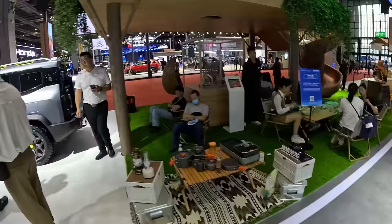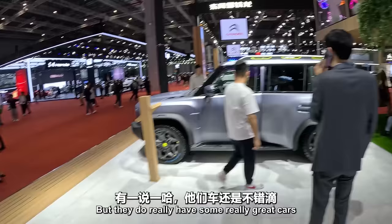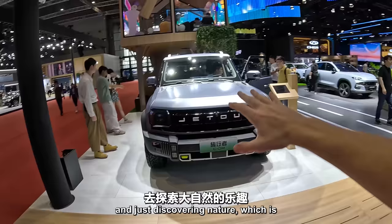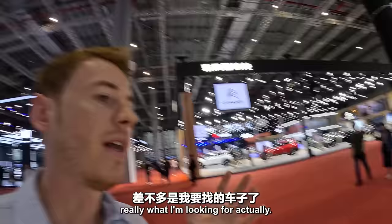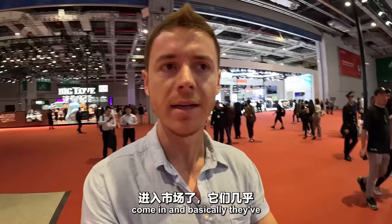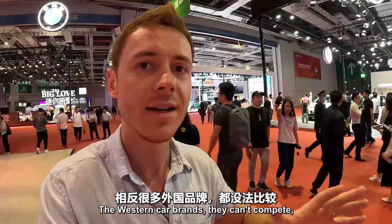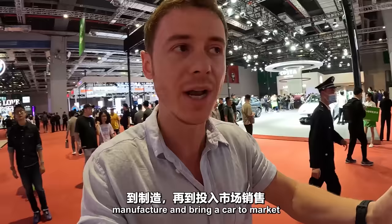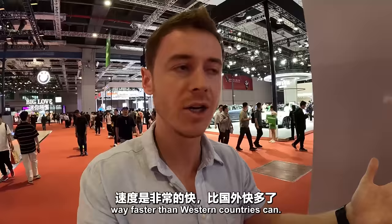They really have some great cars made for camping and the wilderness, just discovering nature — which is really what I'm looking for. I am really interested in this car. There are just so many Chinese car brands. They have come in and basically taken over the market. The Western car brands can't compete, especially in the electric market, because China can manufacture and bring a car to market way faster than Western countries can.